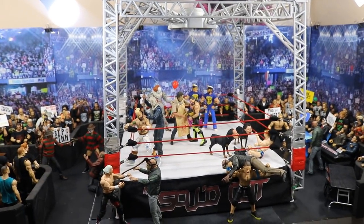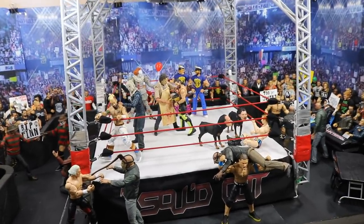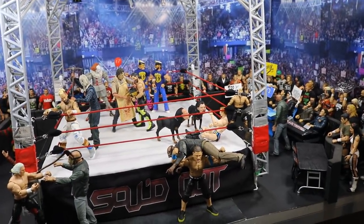If you guys saw the first one, we had Pennywise the Clown invading the arena. Today we have so many more. We have the full arena set up this time, so we're going to take you guys through it right quick. Let's go ahead and get started.